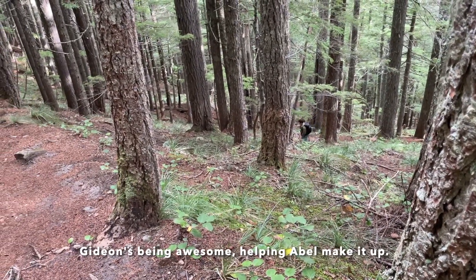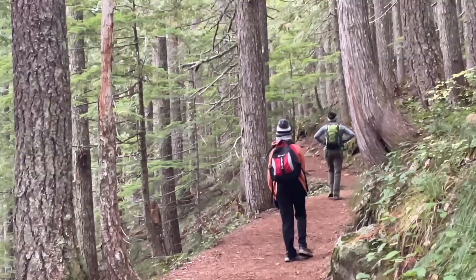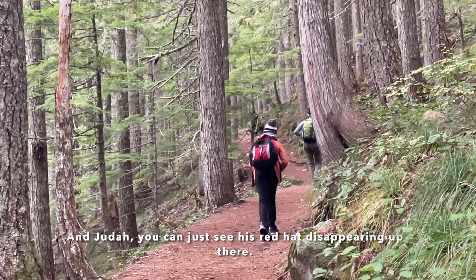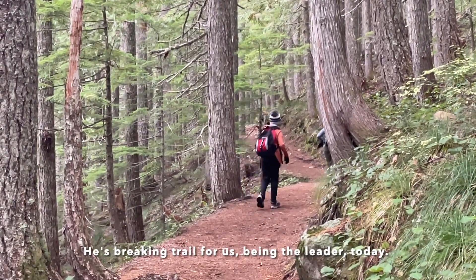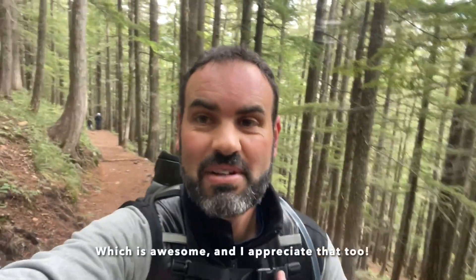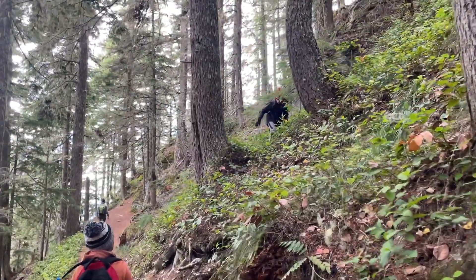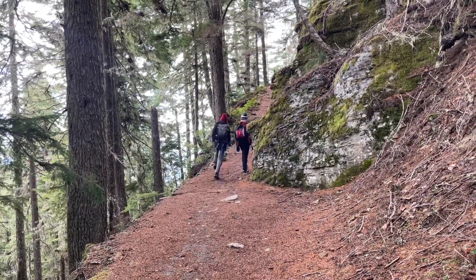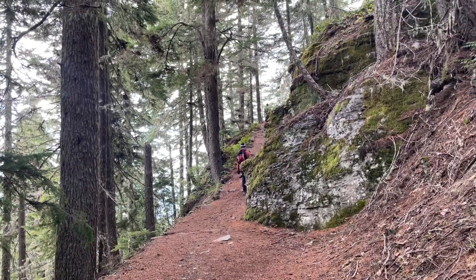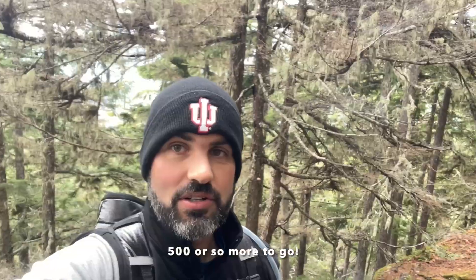Cadian's being awesome, helping Abel make it up. We're skipping Cadence's right now. And Judah — you can just see his red hat disappearing up there. He's breaking trail for us, being the leader today, which is awesome and I appreciate that. He's hiding. Little break after a thousand feet of elevation — five hundred or so more to go.